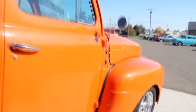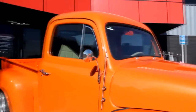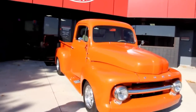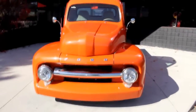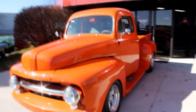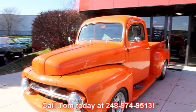At Vanguard Motor Sales we're not consignment dealers. We spend the time to check these cars and trucks out before we buy them. When they get here to our shop we run them through a 130-point inspection, and Tom uses that inspection list so he can answer all your questions when you give him a call at 248-974-9513.